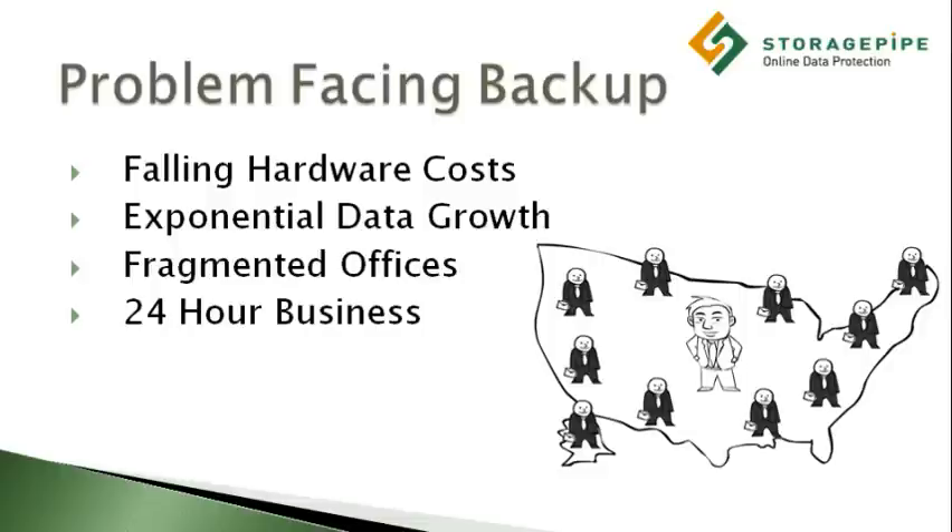Exponential data growth. Users are producing more information than ever, and their data production is growing at an exponential rate. IT departments must keep up with this data growth while maintaining backup windows and IT costs at an absolute minimum.